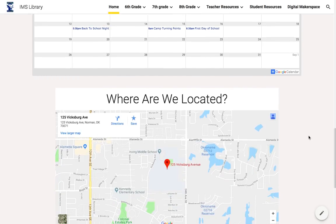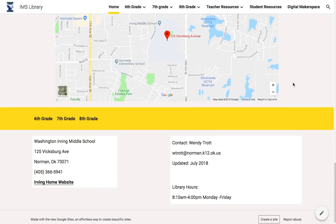There's information — our address and location as well as contact information — at the bottom of the home page for the school as well as myself, so people can get in contact with me, and the library hours are found right there.